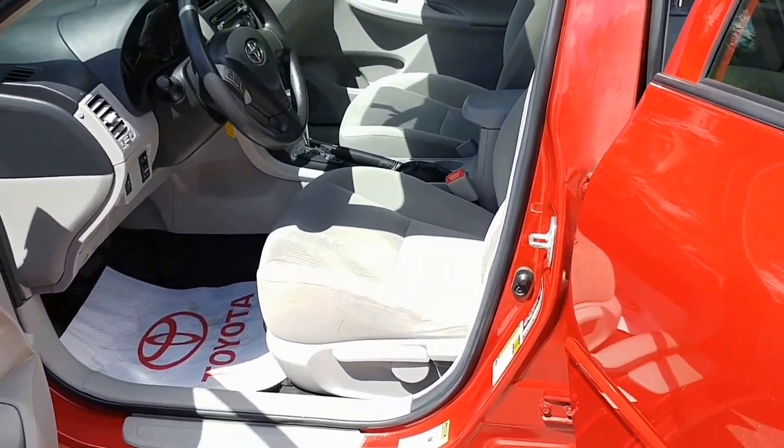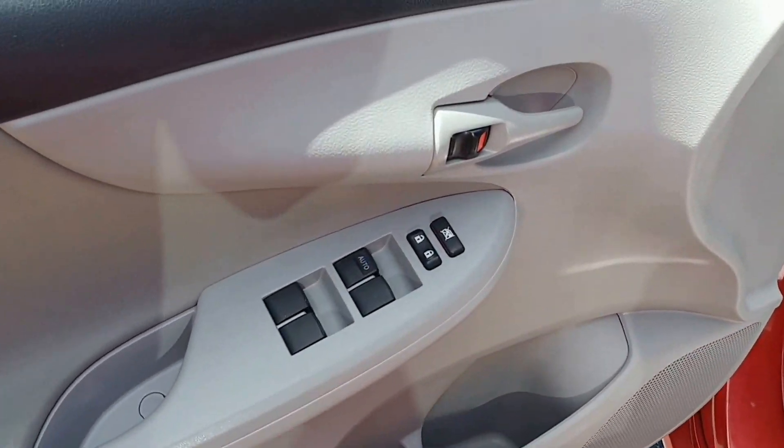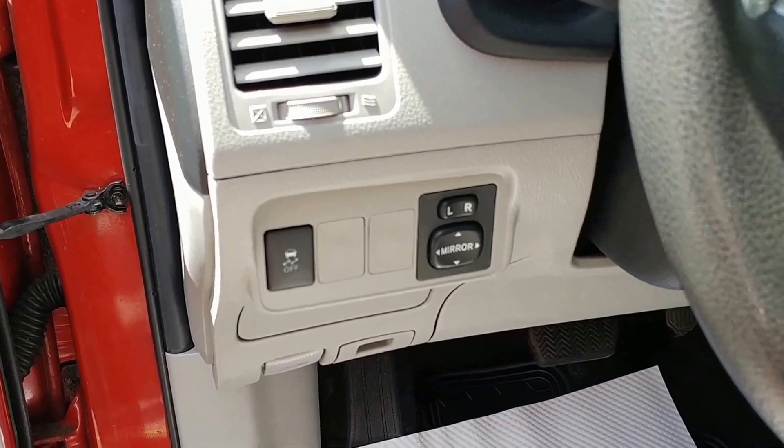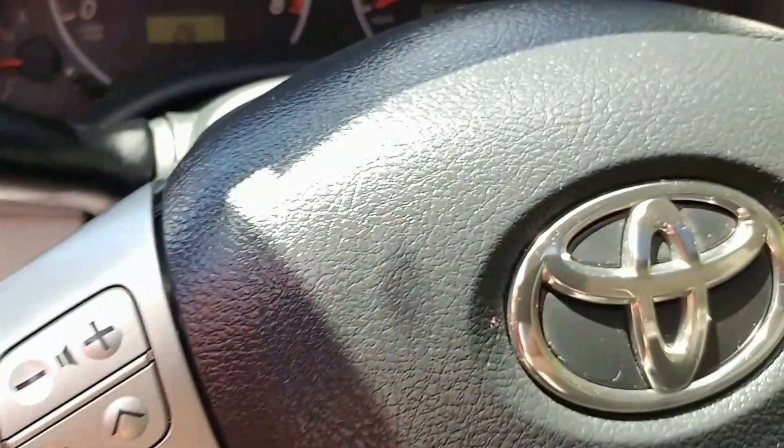Height adjustable driver's seat, it is equipped of course with power windows, power mirrors and power door locks, traction control, steering wheel mounted stereo controls.